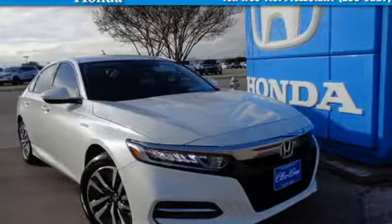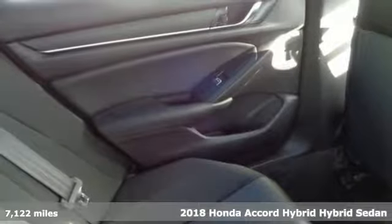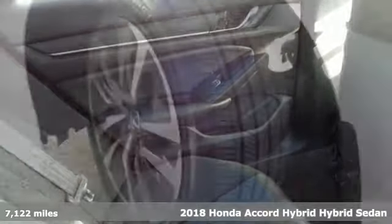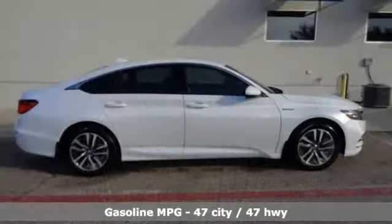It's a certified 2018 Honda Accord Hybrid. Honda's flagship car isn't just a vehicle, it's a legacy. And as a hybrid, the legacy includes a cleaner planet.